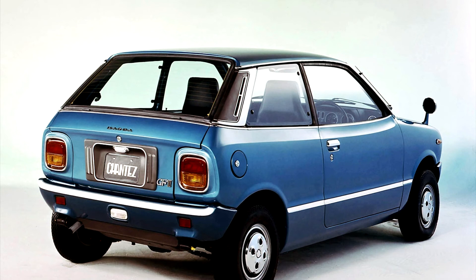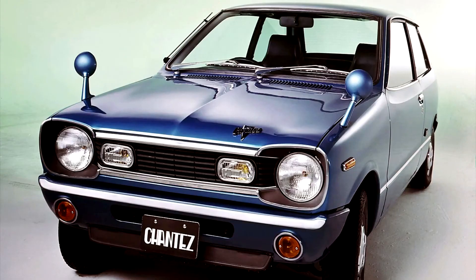Mazda did not market another C-passenger car until 1989 with a reintroduction of the Carroll, which was a rebadged Suzuki Alto, and to this day still chooses not to make their own engines for the class.